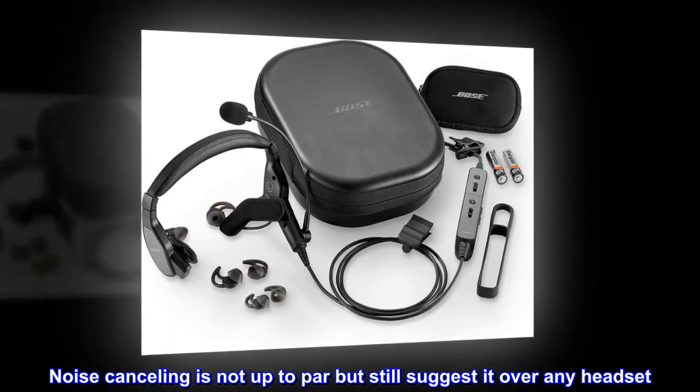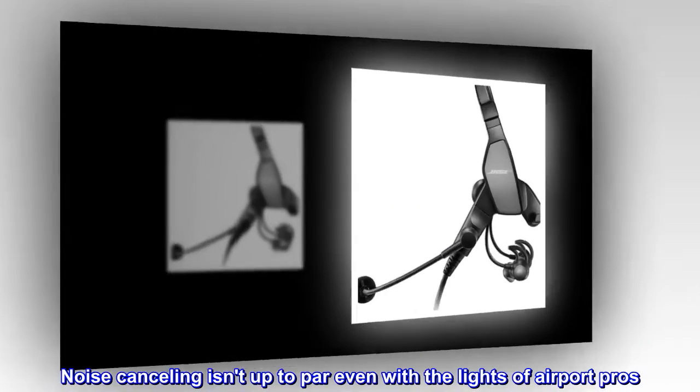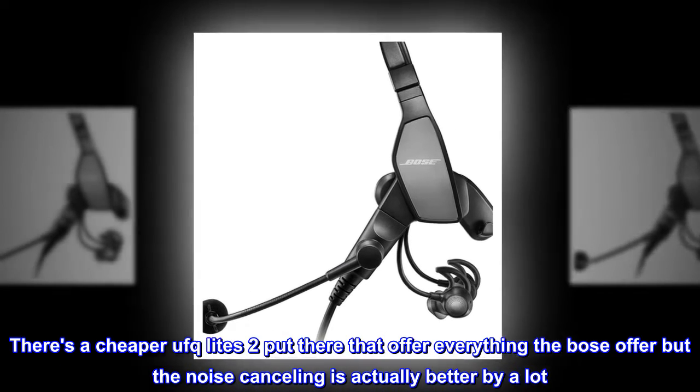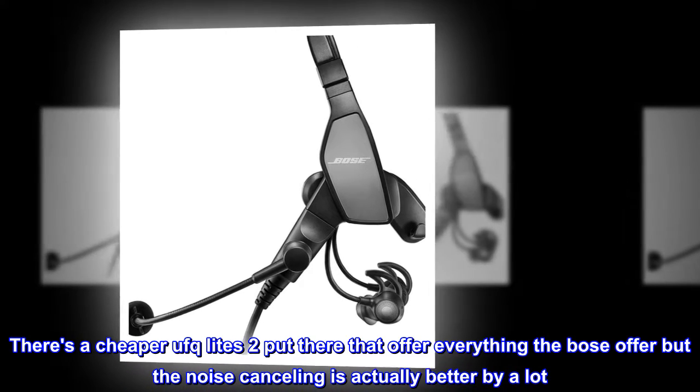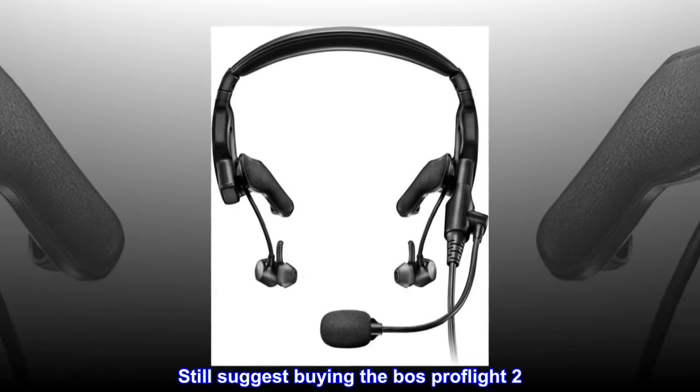Noise cancelling is not up to par but still suggested over any headset. Noise cancelling isn't up to par even with the likes of AirPods Pro. There are cheaper options out there that offer everything the Bose offers, but the noise cancelling is actually better by a lot. Still suggest buying the Bose ProFlight 2.